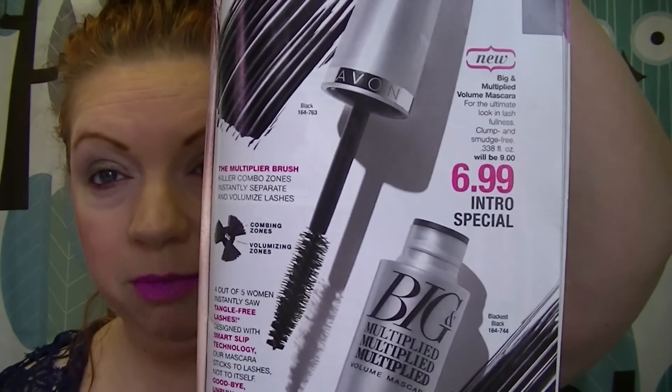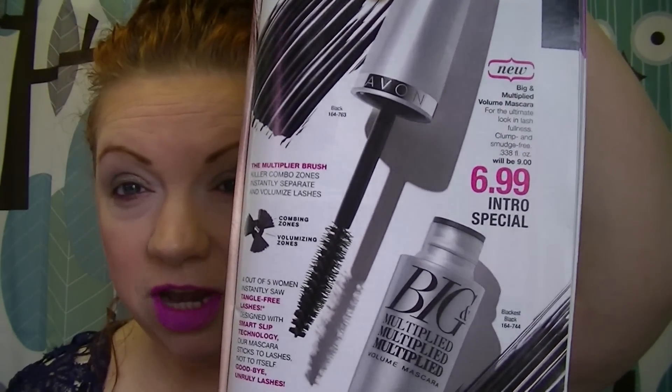I thought I'd tell you what its claims are and then we could do a little demo. As you can see, I'm not wearing any mascara right now. I have worn it one day so I can give you a review. It's going to be $6.99, normal price $9.00 — that's the intro special in Campaign 10. It says it's for the ultimate look in lash fullness, clump and smudge free. It comes in brown black, black, and blackest black, which is the color I got.